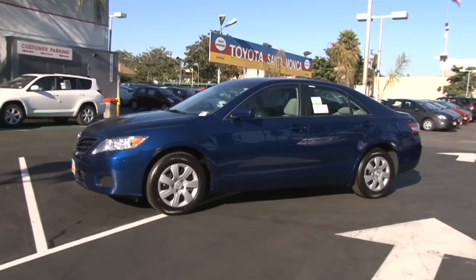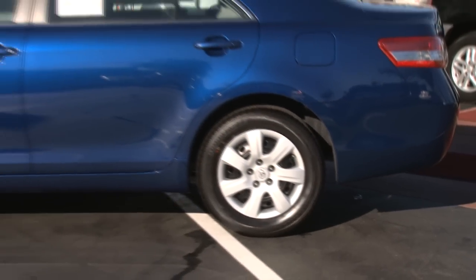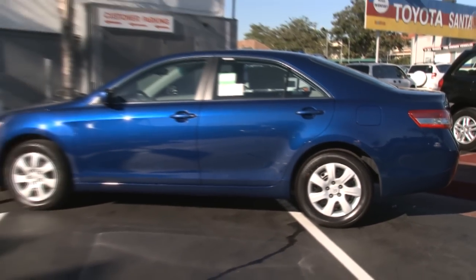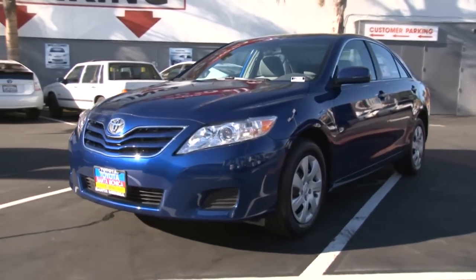The Toyota Camry is consistently among the top-selling cars in the country, year after year, and buyers seem to love its well-earned reputation for reliability and safety. The 2011 model that we see here is no exception.